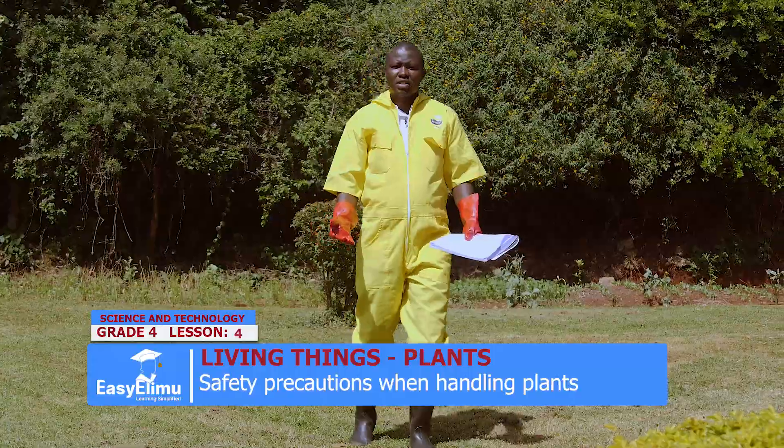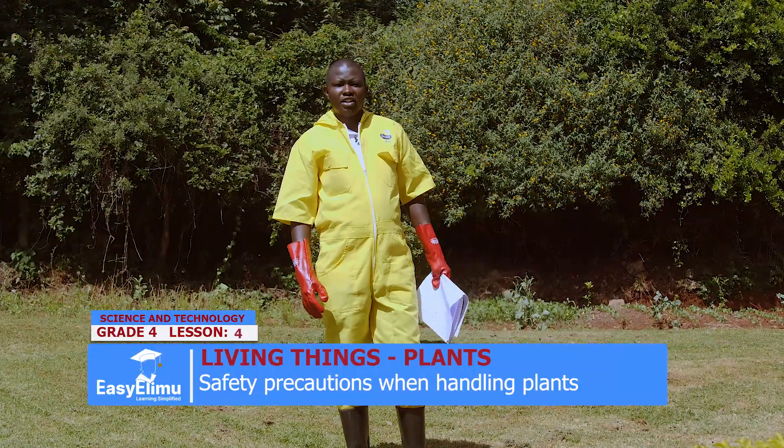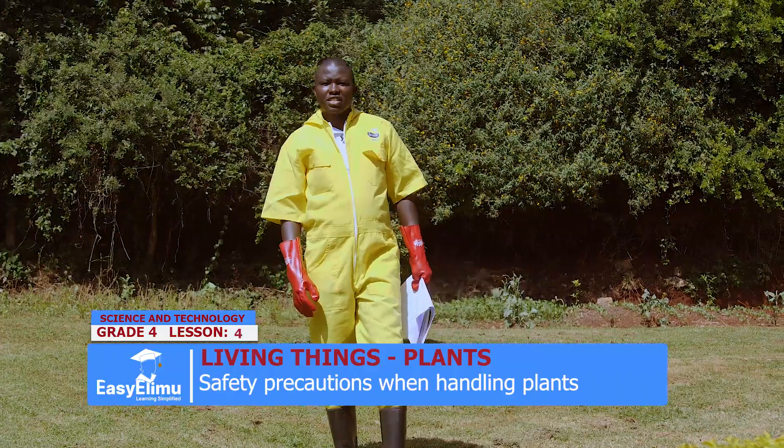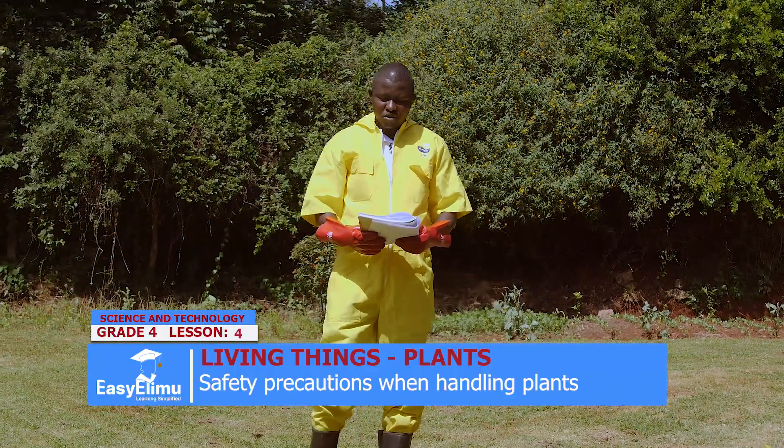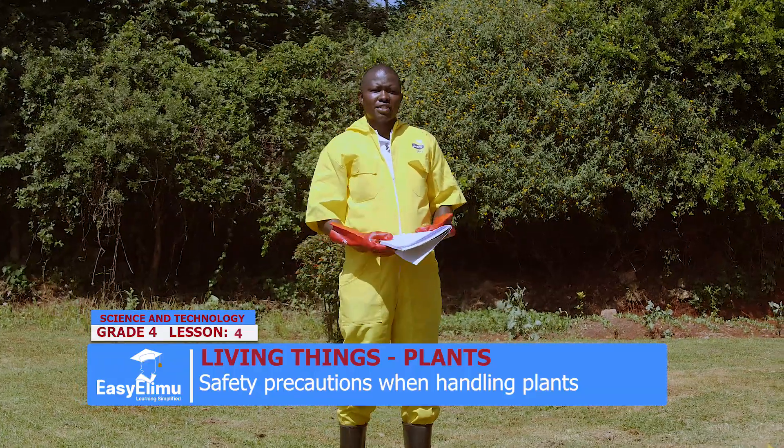Hi my learner, my name is teacher Jonathan, and this is Easy Elimu Learning Simplified. Welcome. In our today's lesson, we learn how to handle plants. And in our previous lesson, we looked at the characteristics of plants.